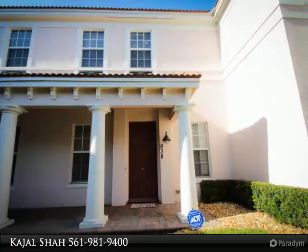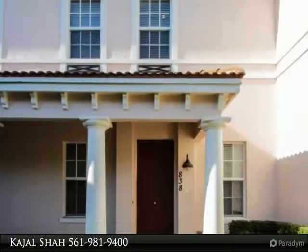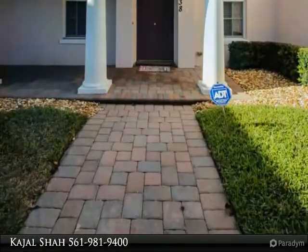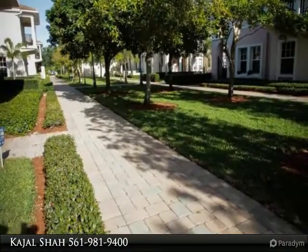Large laundry room located on the second floor with full-size washer and dryer, and a huge open den area. Zoned for the best A-rated schools in Boca Raton. Just off the I-95 exit and close to shopping, fine dining, and entertainment.